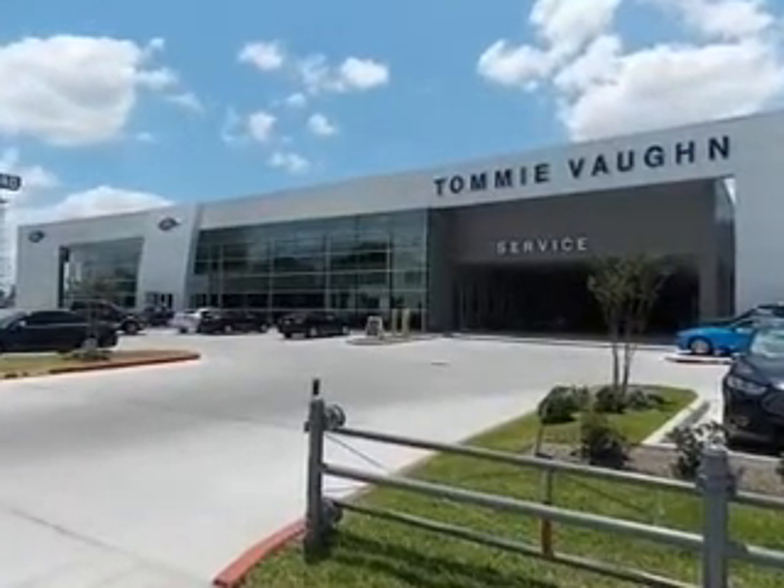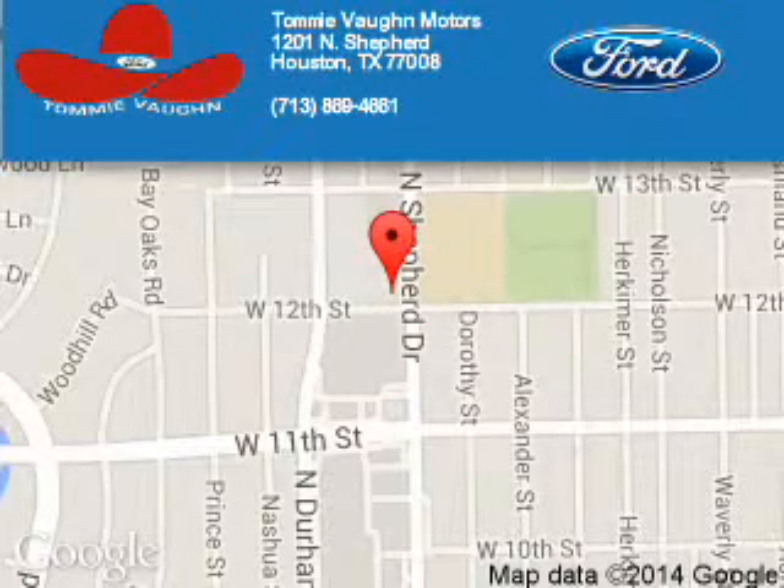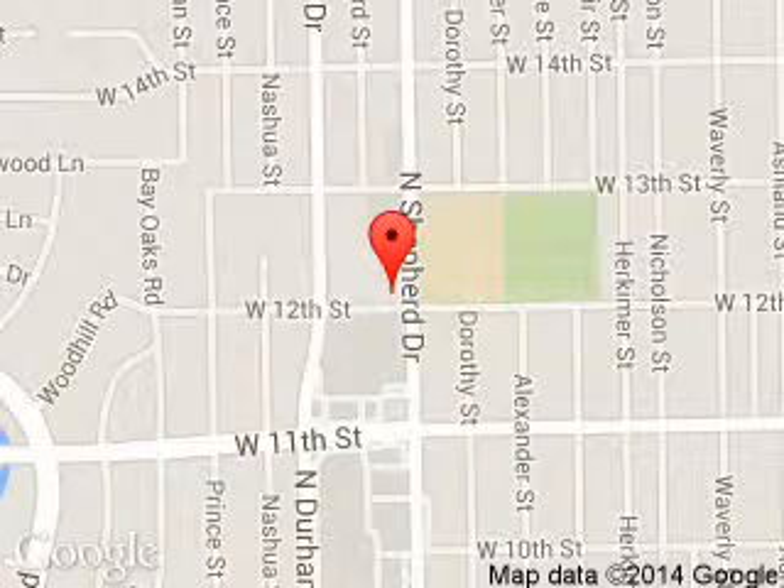Call or click to contact us today. Tommy Vaughn Ford is dedicated to doing everything possible to ensure that the experience you have selecting your next vehicle is a pleasant one. We are located at 1201 Shepard Drive, Houston, Texas 77008.